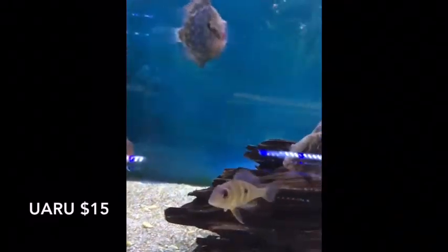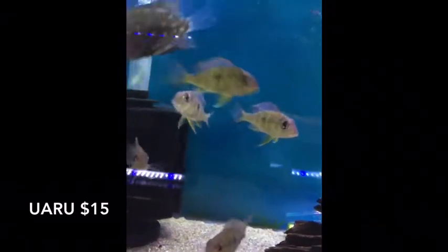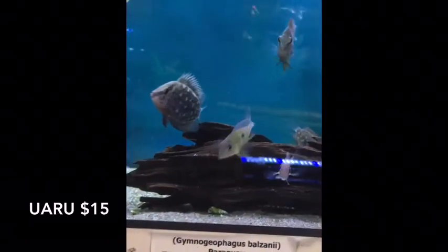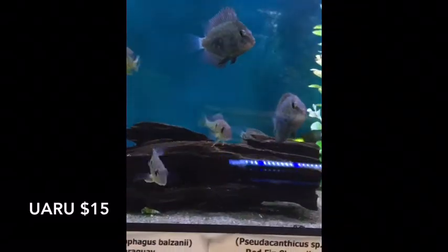Nice-sized Warus this week — got six of them. They came in with their spots still, but they're bigger than a 50-cent piece on these guys. A couple of them — well, all six of them — looking amazing.